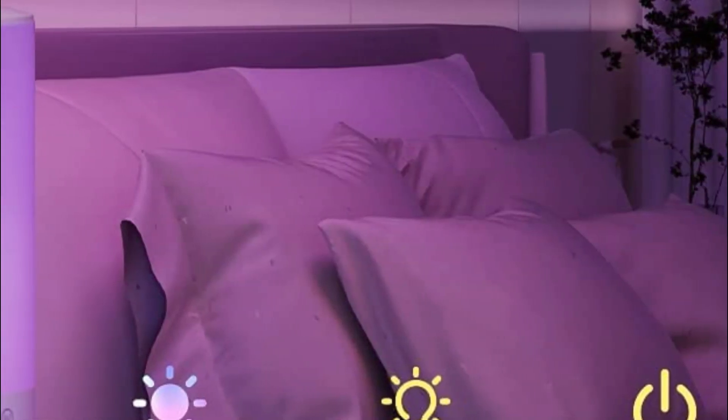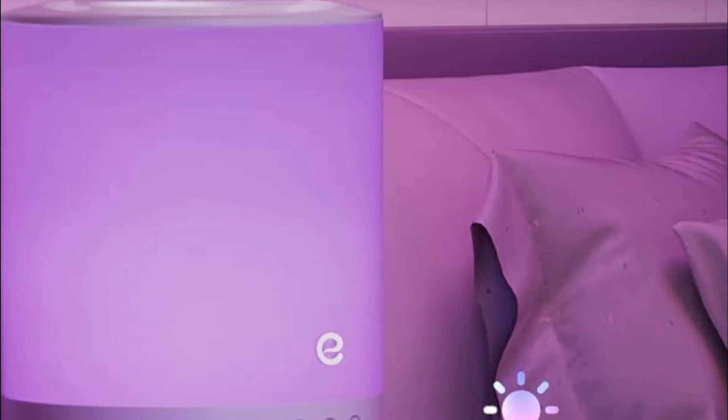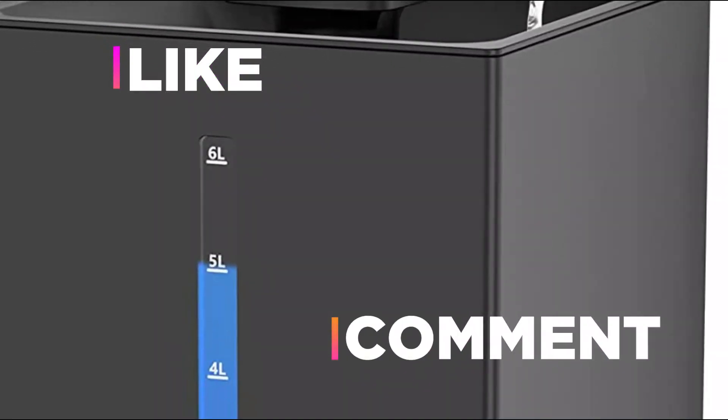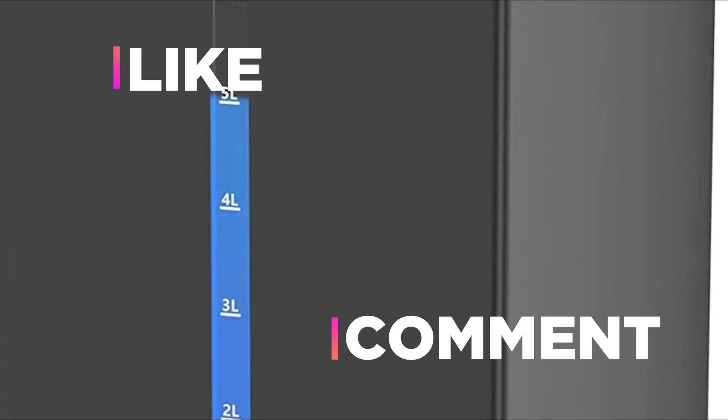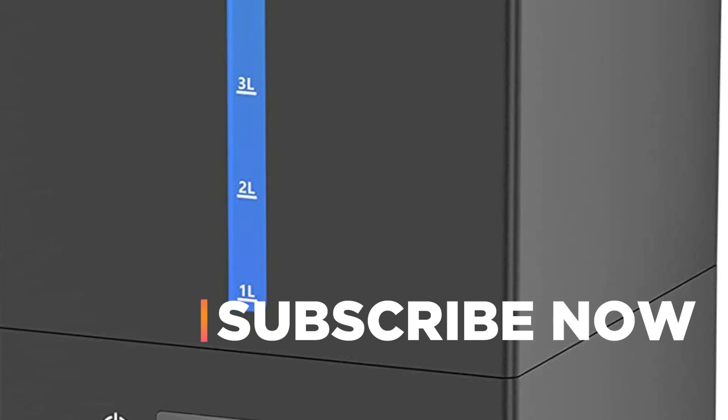Hope you found this video helpful in finding the best humidifier for baby. If you found this helpful, please give a like. Comment your valuable opinion and tell us which one is perfect for you. Subscribe to our channel to get the latest updates on different product reviews.